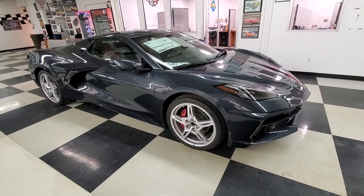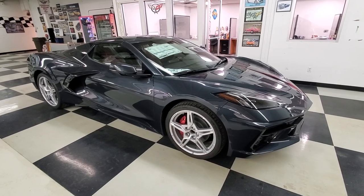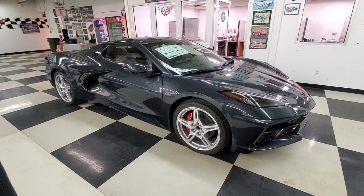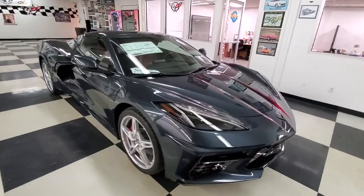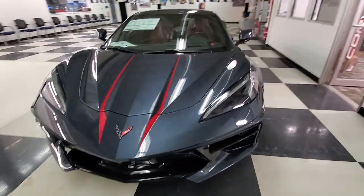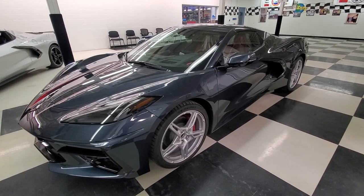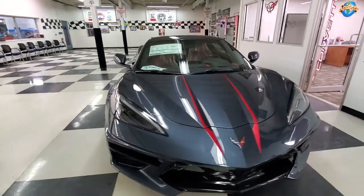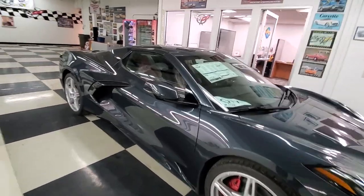I'm not going to go into a ton of detail on this — I've got other videos you guys can check out. I'll try to throw some links in there as we go along so you can bookmark those, or you can check out my channel for lots of Corvette videos. This one is a 2021 C8 in Shadow Gray Metallic. I really like the way the light comes off of it — it shows a lot of those body lines. This is probably one of my favorite colors for the Corvette, and honestly it doesn't look bad in any color.